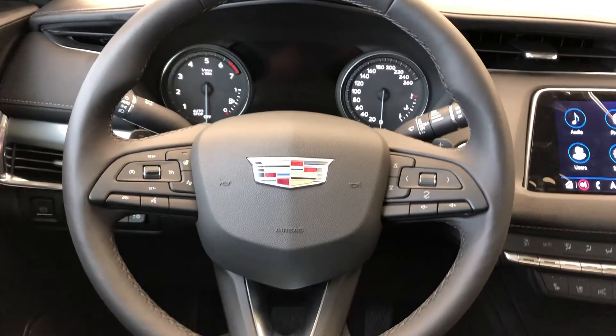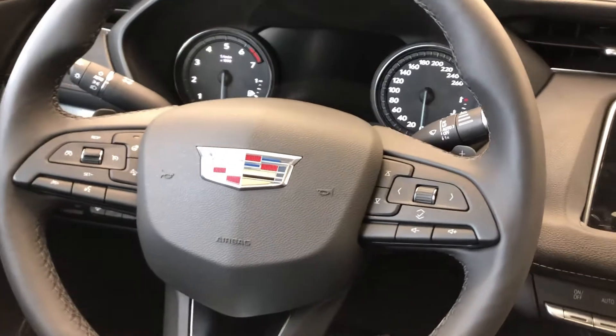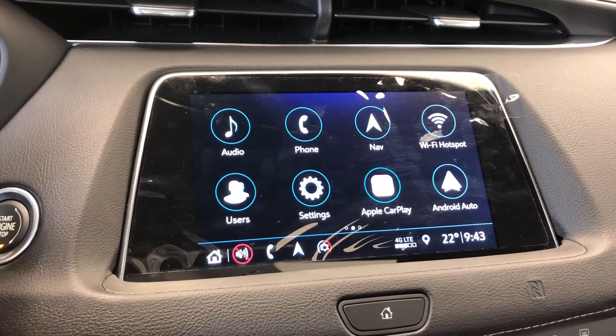We have a multi-function, leather-wrapped heated steering wheel with paddle shifters behind, then we have our push start, infotainment screen with backup camera, navigation, Apple CarPlay, and Android Auto.